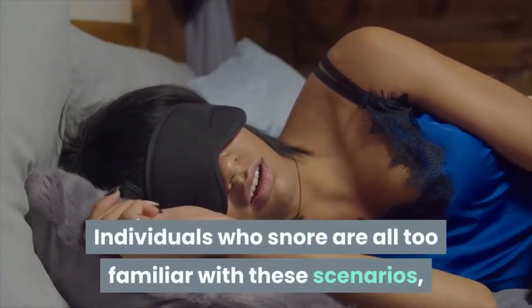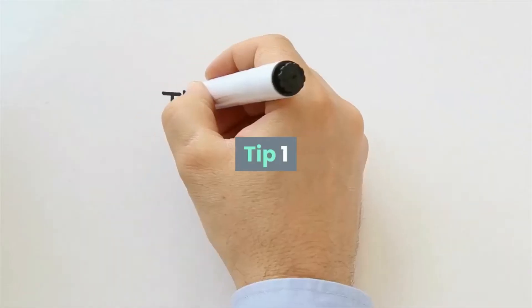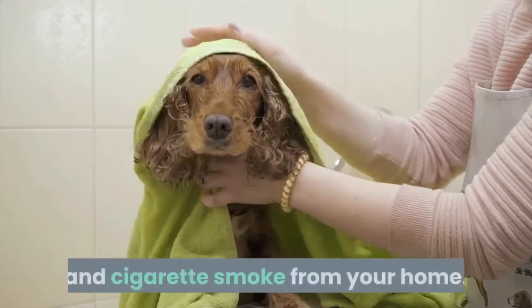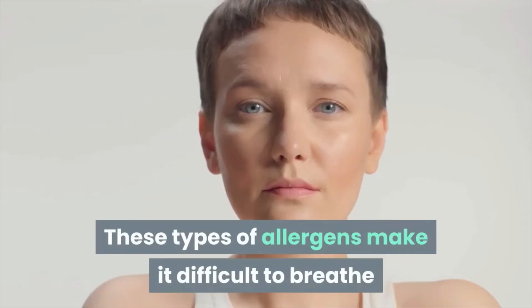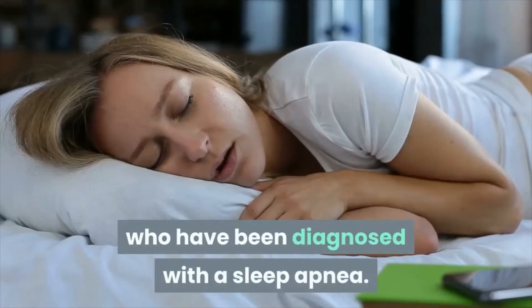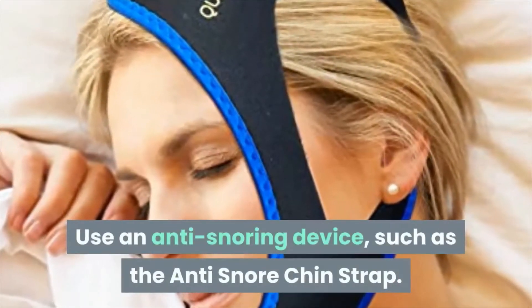Individuals who snore are all too familiar with these scenarios, but it doesn't have to continue. Tip 1: eliminate the presence of dust, pet hair, and cigarette smoke from your home. These types of allergens make it difficult to breathe and are especially bothersome for individuals who have been diagnosed with sleep apnea.